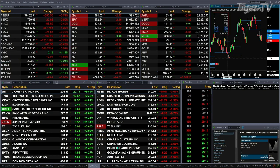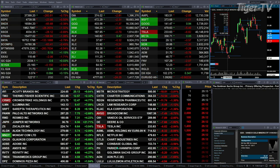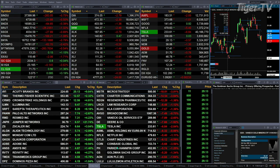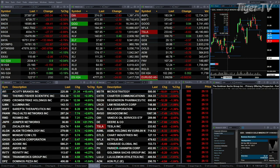NASDAQ down 65. Russell's down 26. Semis off 28. Tranny's down 169. Gold is up 70 cents. Silver's off 15 pennies. Crude is up nearly a dollar. Natural gas up 9 cents. Thirty-year Treasury is flat, printing out at 122.17.